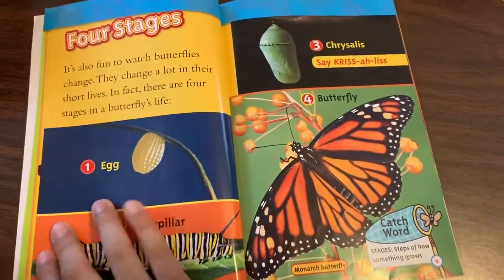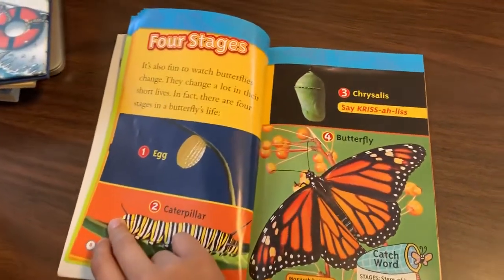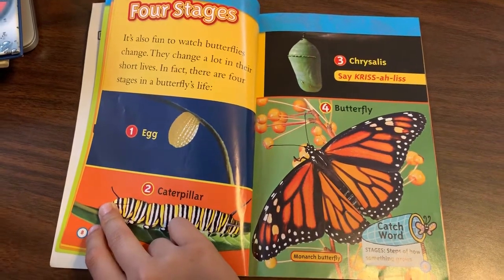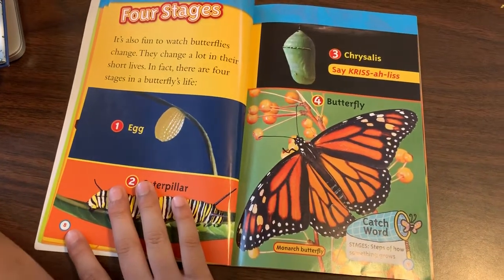Four stages. It's also fun to watch butterflies change. They change a lot in their short lives. In fact, there are four stages in a butterfly's life: egg, caterpillar, chrysalis, and the butterfly.